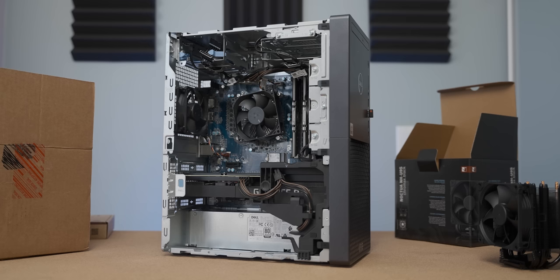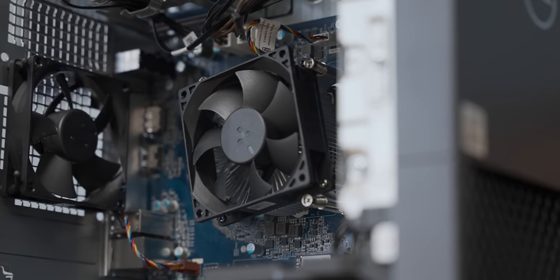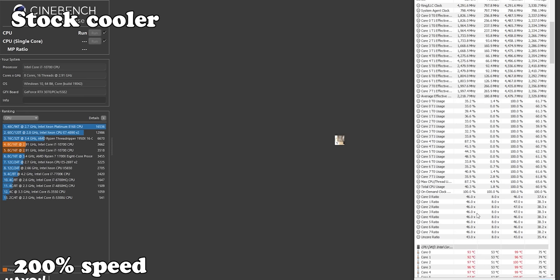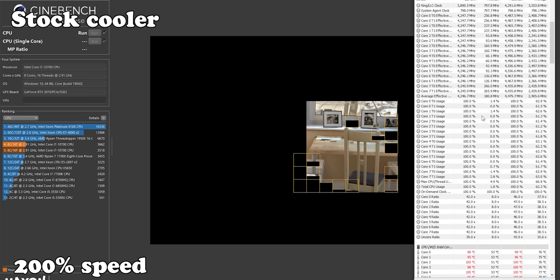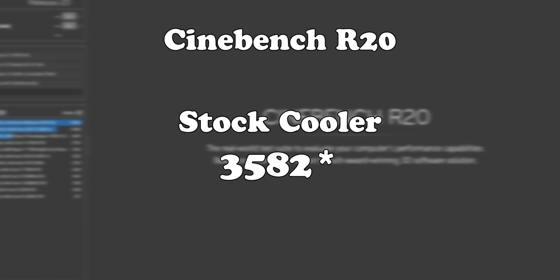The Cinebench results are actually more important than the gaming tests, because this isn't a gaming system and people are likely to run extended CPU-intensive workloads. Cinebench is a two-minute test at 100% CPU load, so if it can't handle that, extended workloads will be worse. With the stock cooler, the CPU boosts to 4.3 GHz but immediately all cores hit 100 degrees Celsius, throttling back to 3.5 GHz until the end — resulting in a score of 3514 Cinebench points.